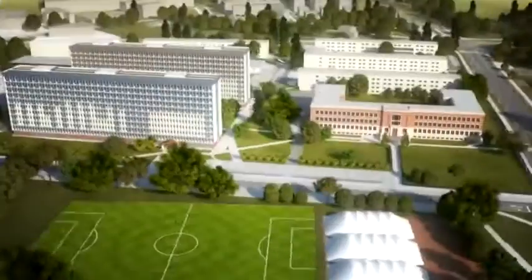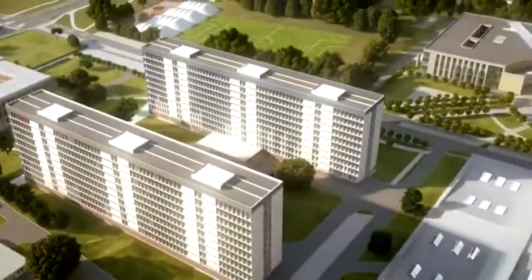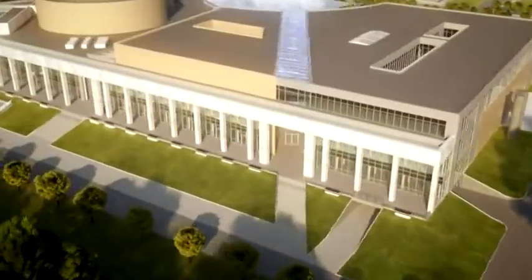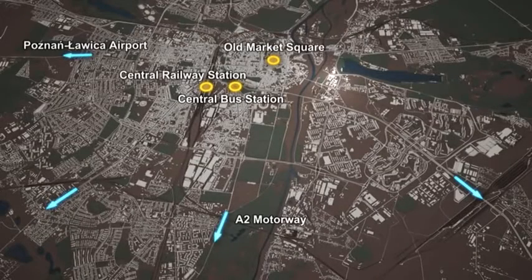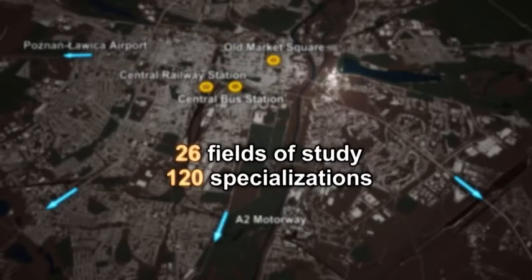Poznan University of Technology, located in the Wielkopolska region of Poland, is a university with more than 90 years of tradition and experience. The 10 faculties of the university provide higher education for about 20,000 full and part-time students at bachelors, masters and doctoral degree levels. Students can choose between 120 specializations in 26 fields of study.